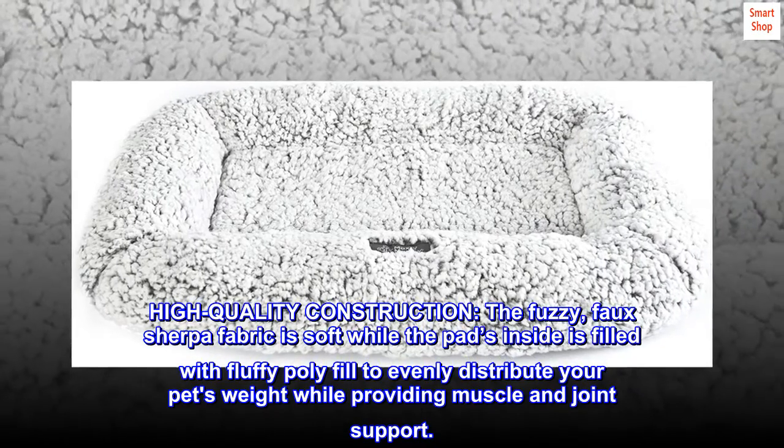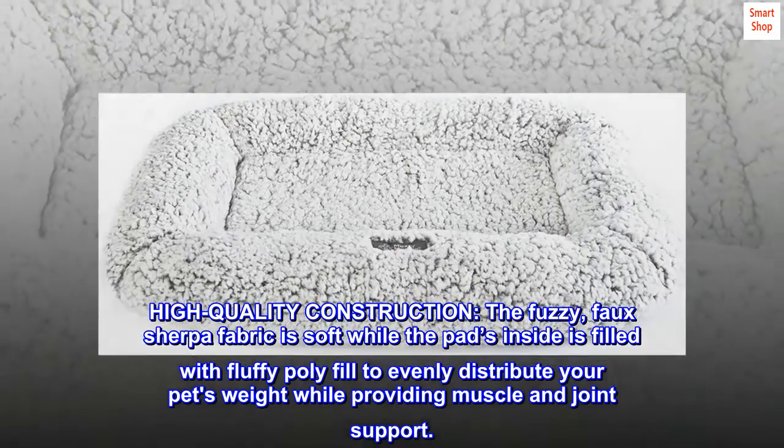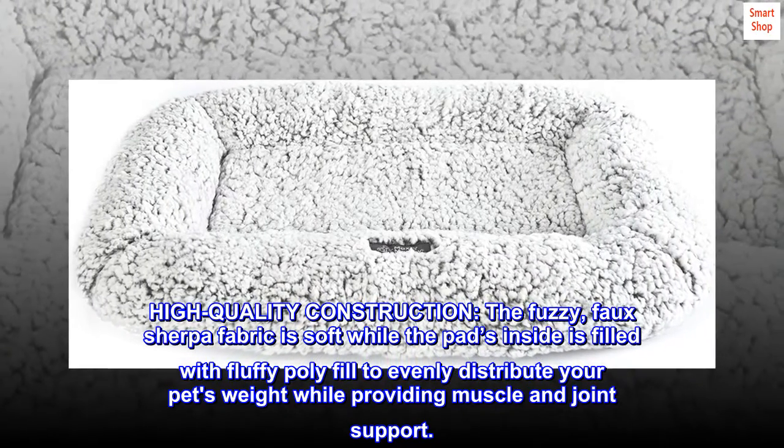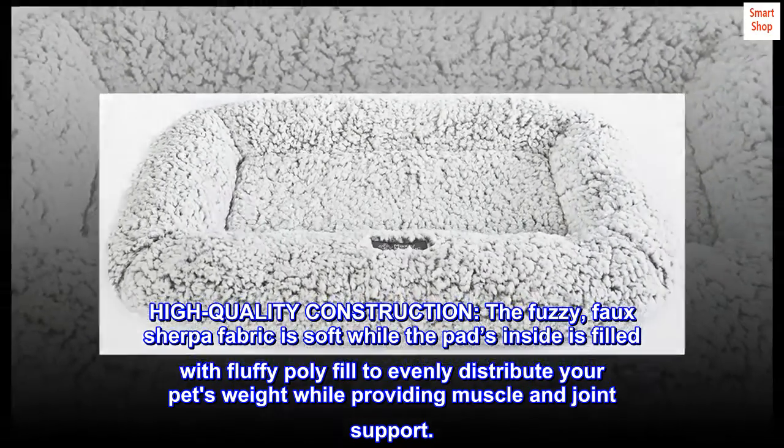High quality construction. The fuzzy faux Sherpa fabric is soft, while the pad's inside is filled with fluffy polyfill to evenly distribute your pet's weight while providing muscle and joint support.